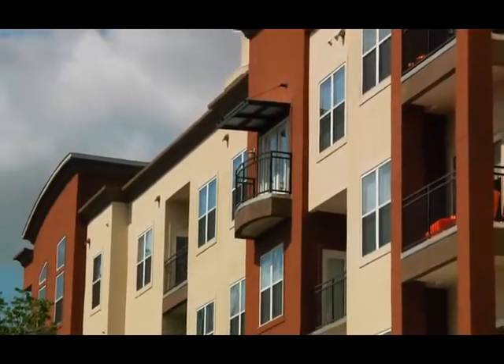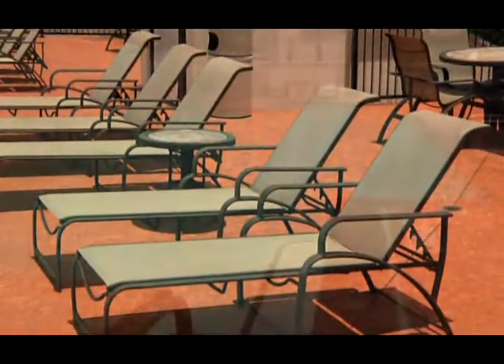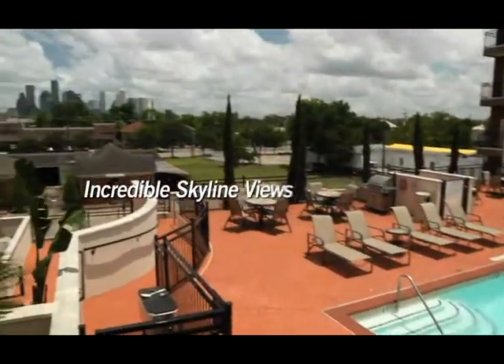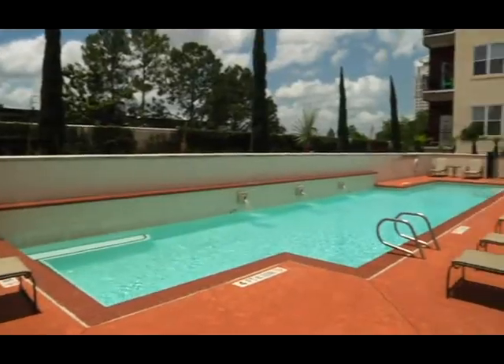Homes at Piedmont extend to the outdoors with large patios and balconies and to the shared terrace with pool. Both have spectacular views of the downtown skyline to the east and views of the Galleria area to the west.